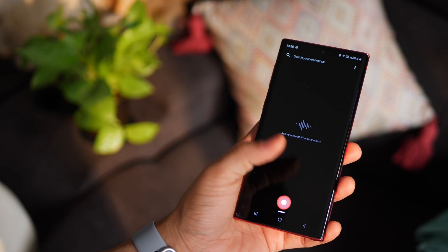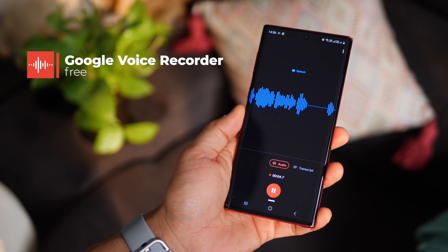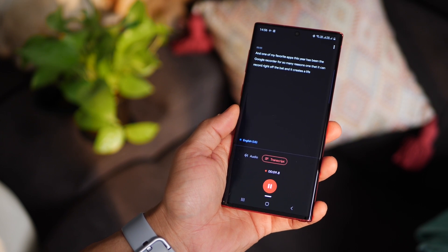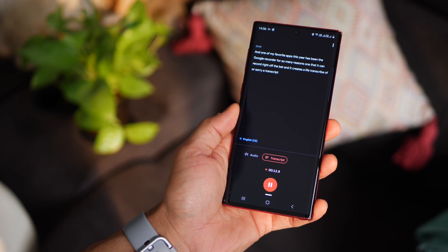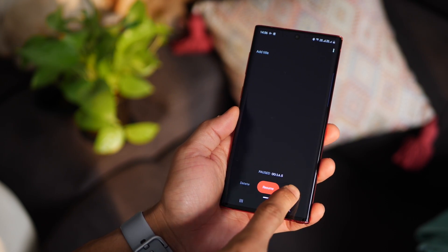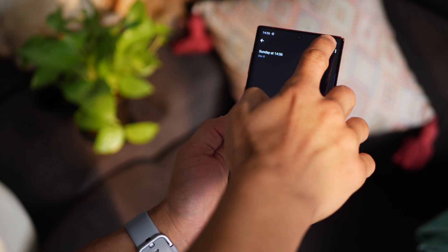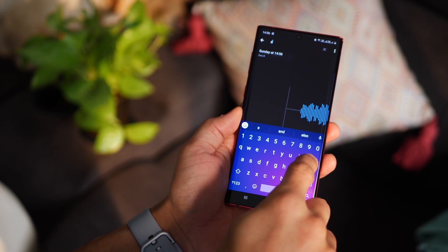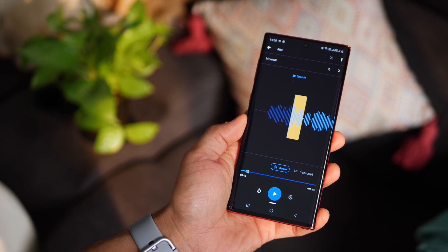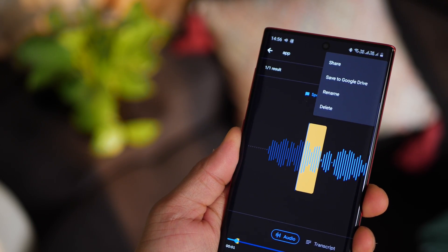The next app has been creating a lot of noise lately — it's called Google Recorder. It's not available on the Play Store for all devices so I'll leave a link. The best part is you can record pretty much any audio, but it also creates a real-time transcript of whatever has been recorded. Even better, you can search within the recording or within the transcript — so if I'm looking for the word 'app', it tells me exactly where in the recording that word appears. You can save the file and share it to Google Drive or with someone else.